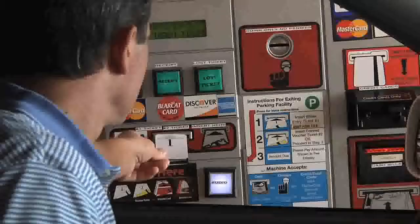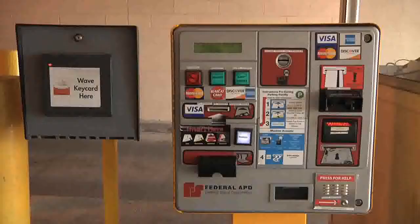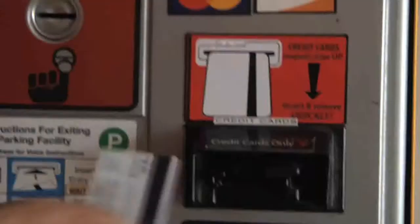You can pay with a credit card. Visa, MasterCard, Discover, and American Express are all accepted. Insert the credit card on the right side of the machine in the credit card only slot, as shown.